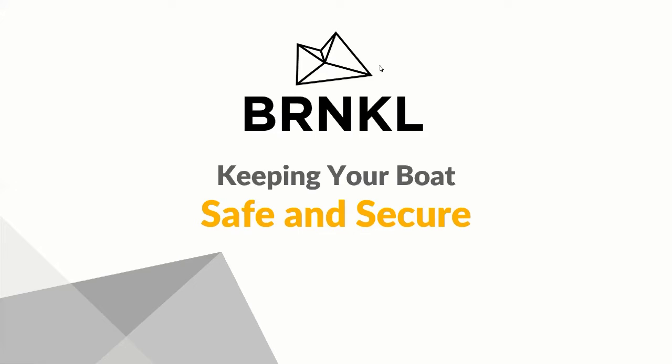The seminar will begin in one moment. If you are having technical difficulties, you can reach me, the online moderator, via the chat feature at the bottom of your screen. Questions for the speaker can be added to the Q&A box also at the bottom of your screen. We will answer these questions at the end of the presentation. Now it is our pleasure to present Keeping Your Boat Safe and Secure with Brandon Wright. Take it away, Brandon.